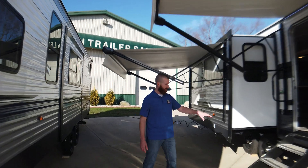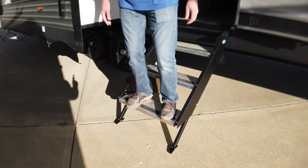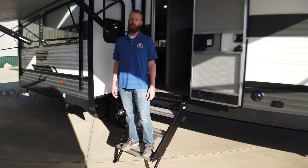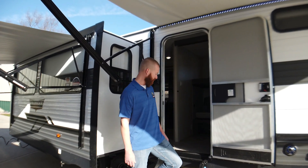So now we're going to check out the inside. There are above steps here — I'm 6'2", a pretty good sized guy, and this is not going anywhere. It makes it real easy to get in and out. Don't have to worry about slipping or falling.